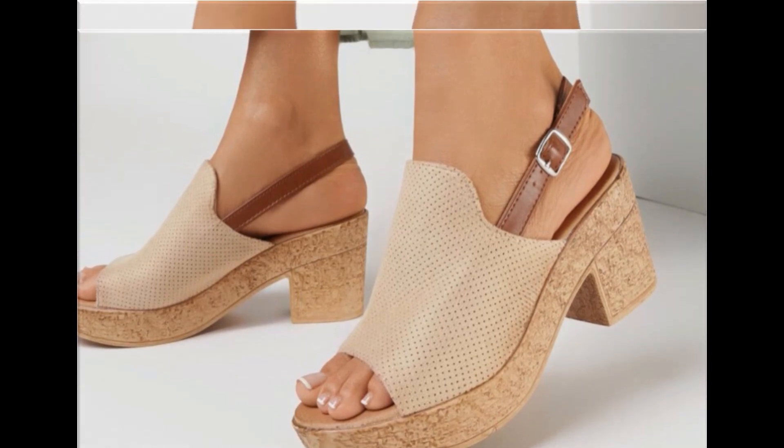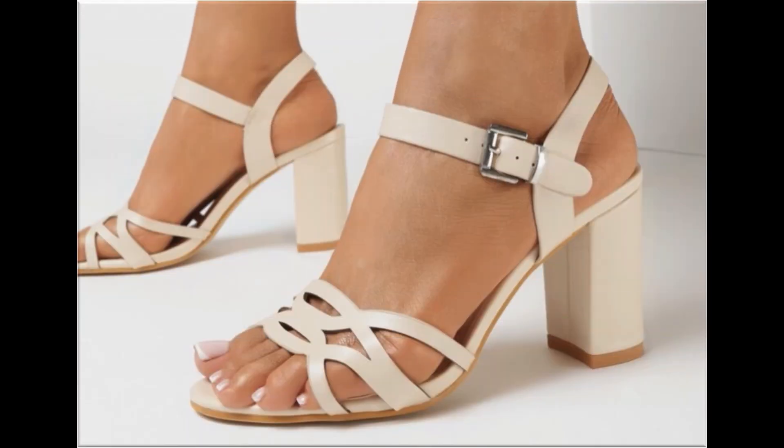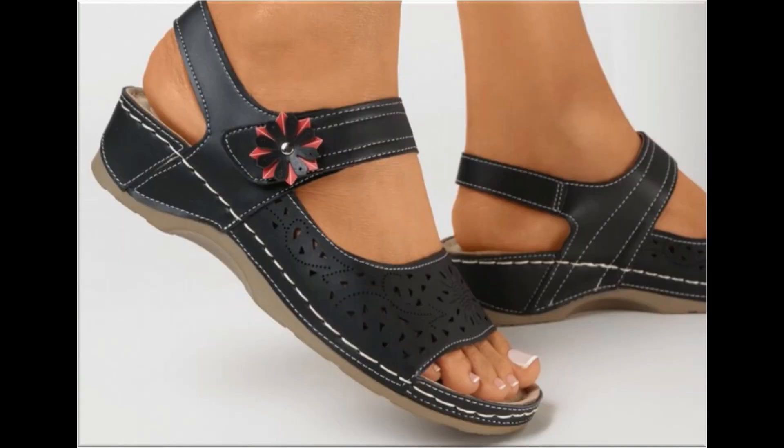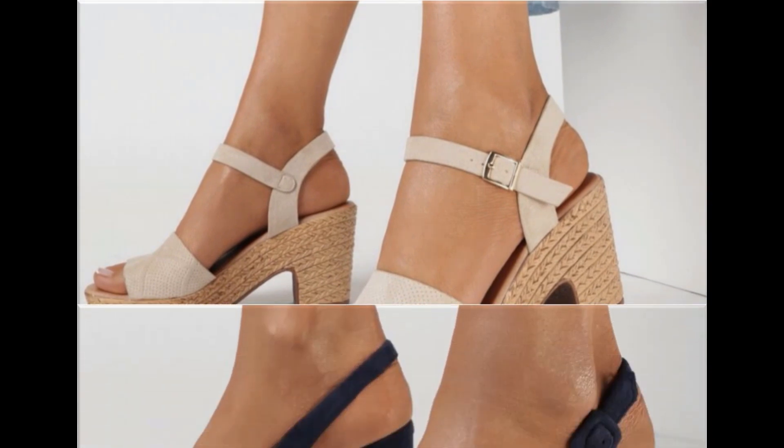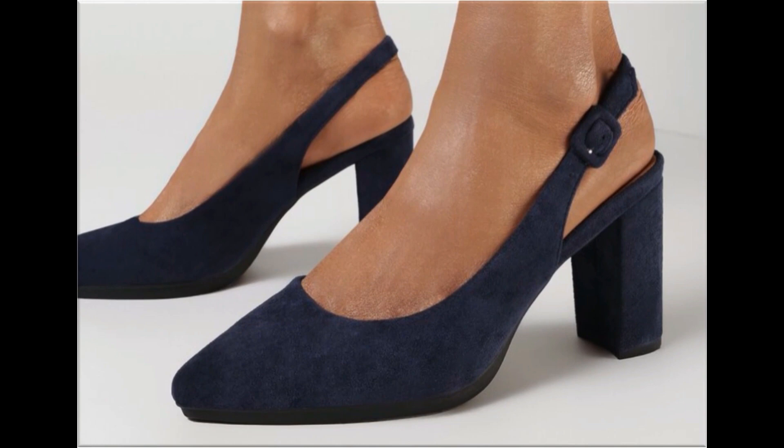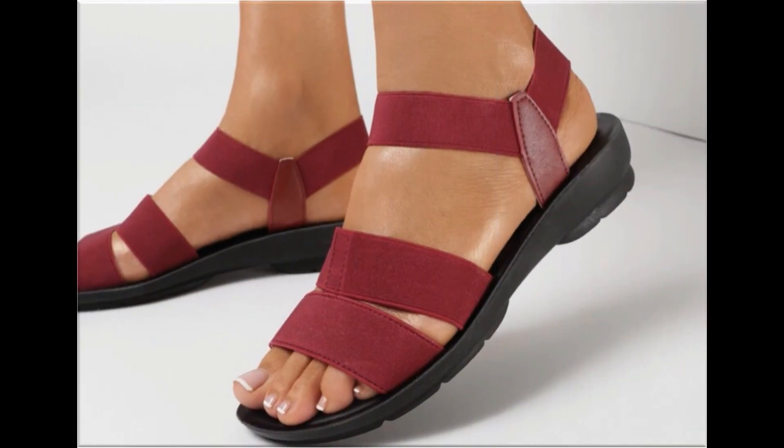That's why ladies love to wear such type of designs. Some of the designs are so attractive that you can keep every pair for your different outfits, especially for office-going ladies. This is one of the best collections because these are all very, very soft. If you like these designs, please thumbs up for this video.